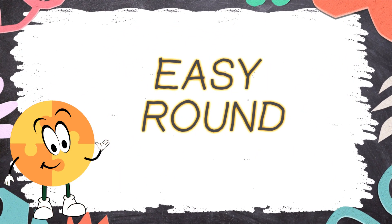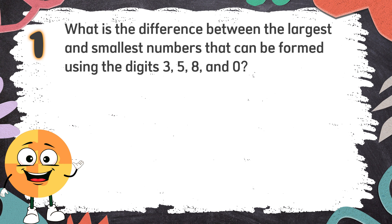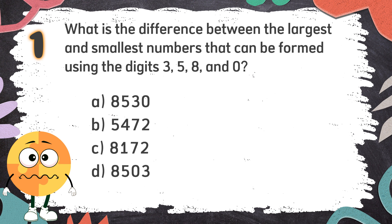Easy Round. Number 1: What is the difference between the largest and smallest numbers that can be formed using the digits 3, 5, 8, and 0? The choices are: A. 8,530  B. 5,472  C. 8,172  D. 8,503